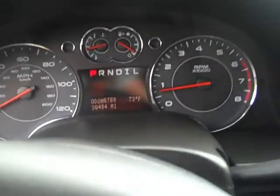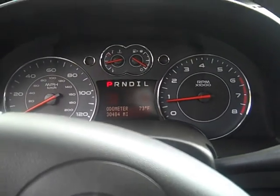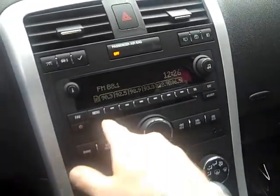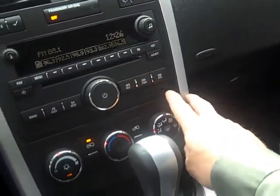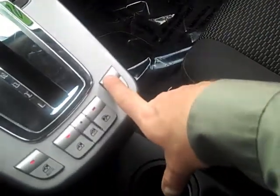This particular 2008 Torrent only has 30,484 miles. It has AM, FM, CD, and a plug-in for the iPod, plus air conditioning. The power windows are located in the center console, which is nice. Down here you've got a plug-in, storage compartment, and an armrest that lifts up to get out of the way, plus storage down here for CDs and stuff.